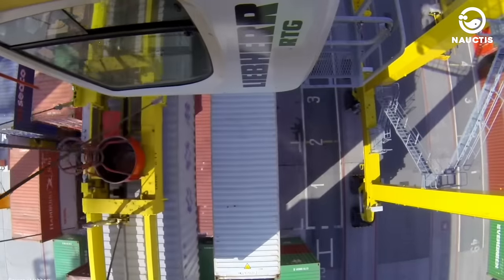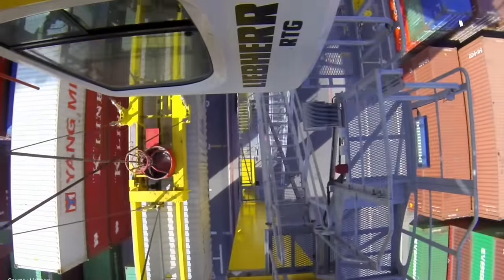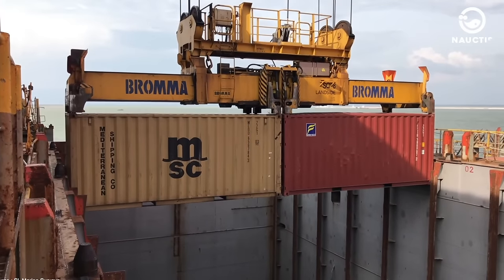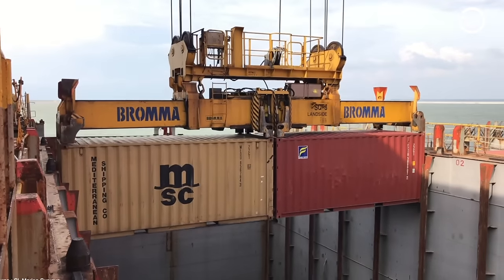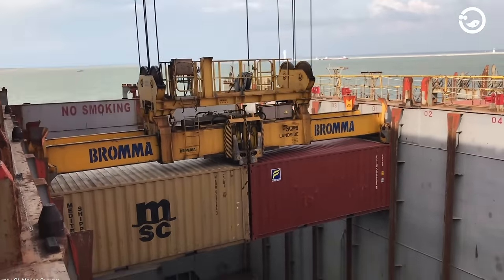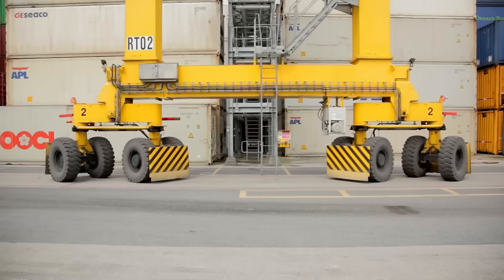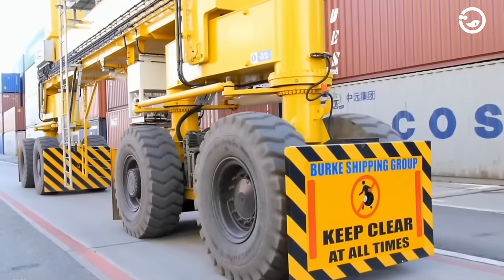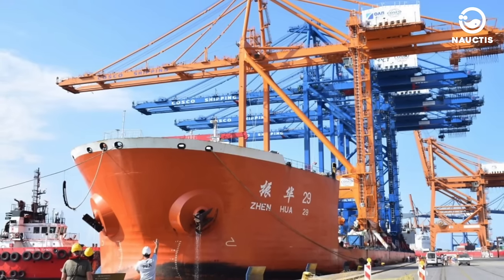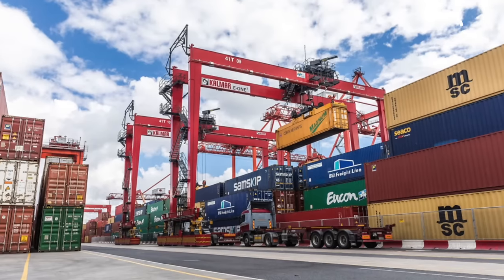Single spreaders can lift one container at a time — either 20, 40 or 50 feet in size — and some models can even lift two 20-feet containers simultaneously. Cranes are powered by diesel engines or electricity, with most modern cranes today using electricity. At ports, cranes are divided into two main types: quicranes and yard cranes.